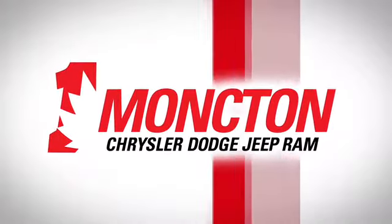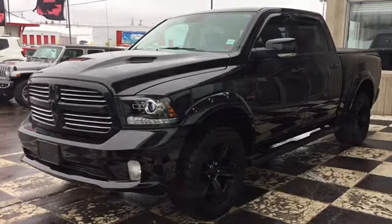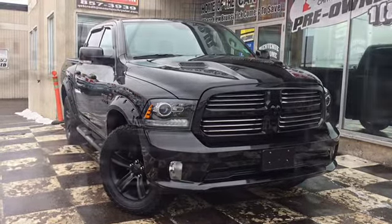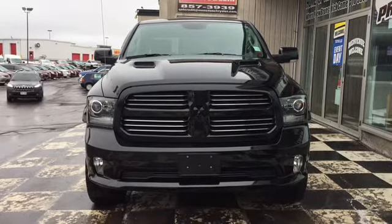The Car Guys have the lot loaded up with premium 4x4s, and today we're taking a look at this stylish pickup: the certified pre-owned 2017 Dodge Ram 1500 Sport. The front end features fully automatic halogen quad headlamps and cornering front fog lamps. There's a body-colored bumper with dark inserts and that black and chrome grille really makes the front end shine.